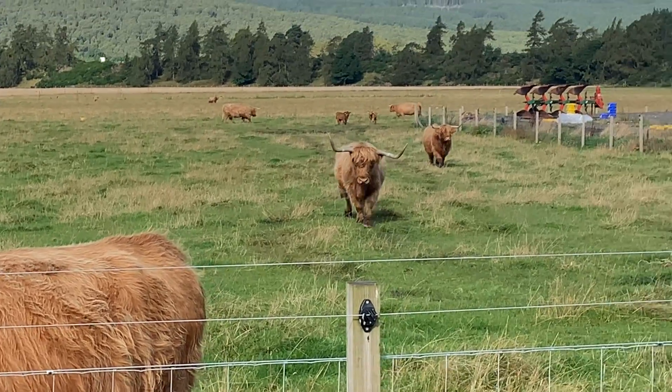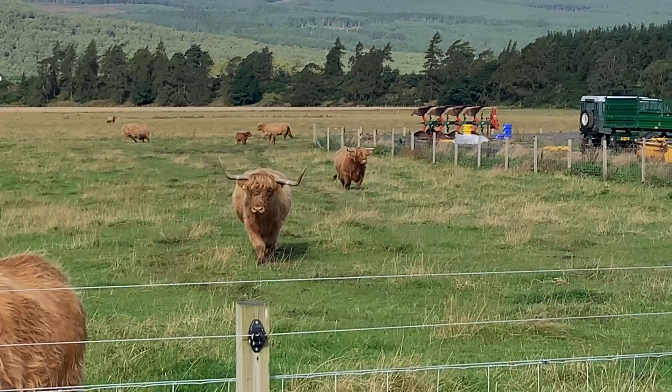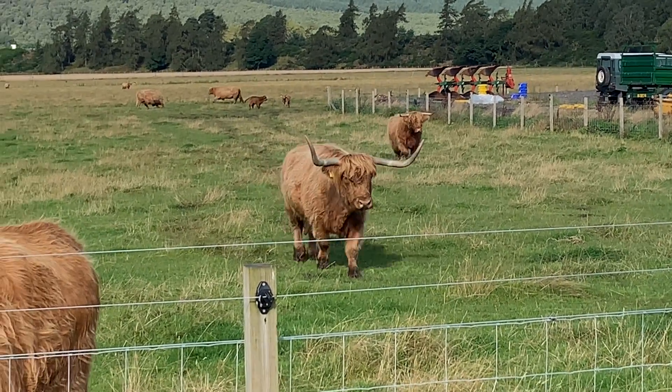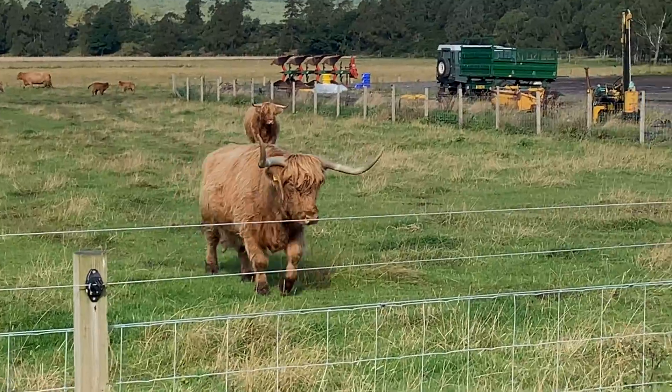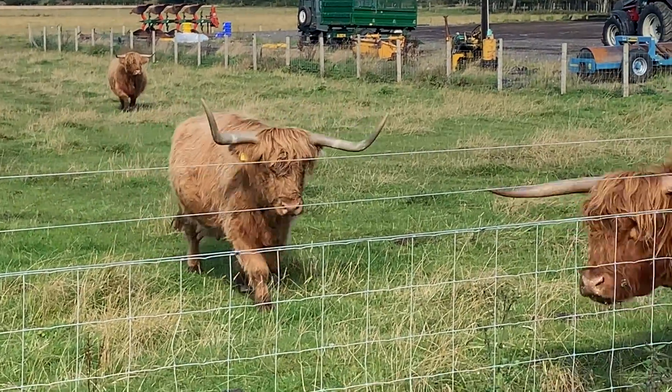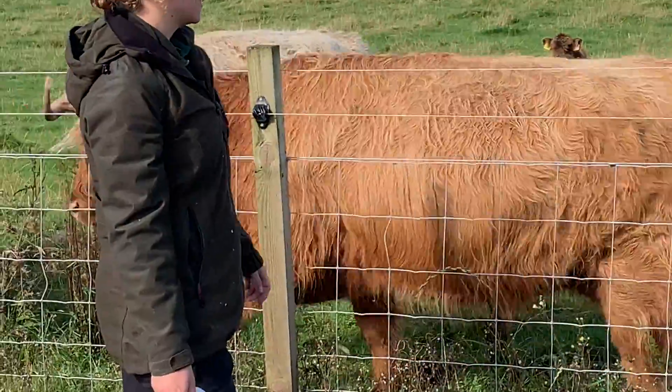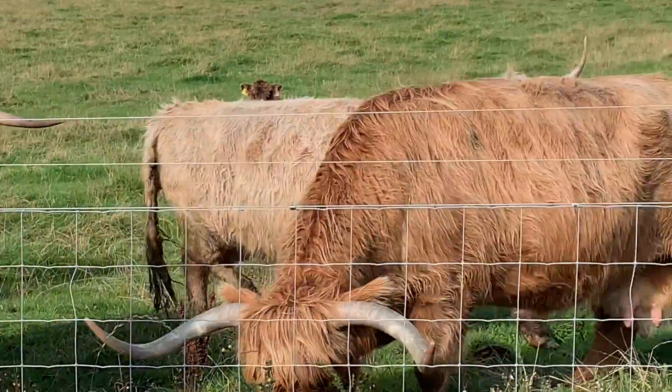Their thick, double-layered coat is their most striking feature. The outer layer, long and coarse, protects them from wind and rain, while the softer undercoat keeps them warm during the cold Highland winters. This unique fur is what gives them that hairy appearance we all recognise.